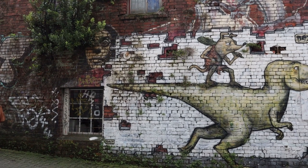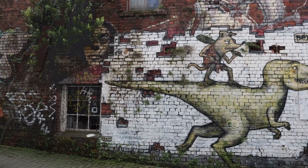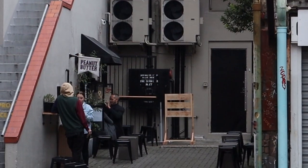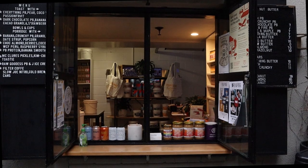It is a place for artisan shops such as Baltic peanut butter, a chocolate factory, pizza, bakery, burgers, and craft beers.